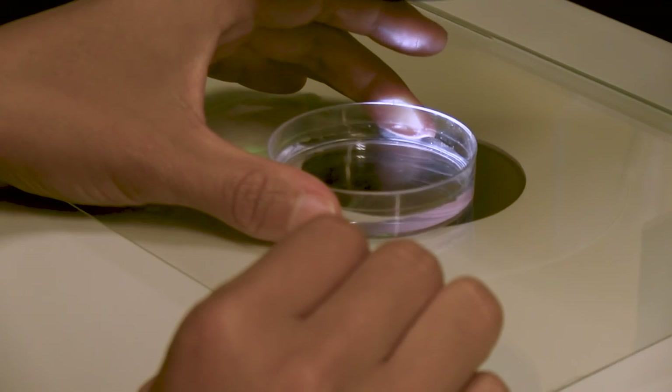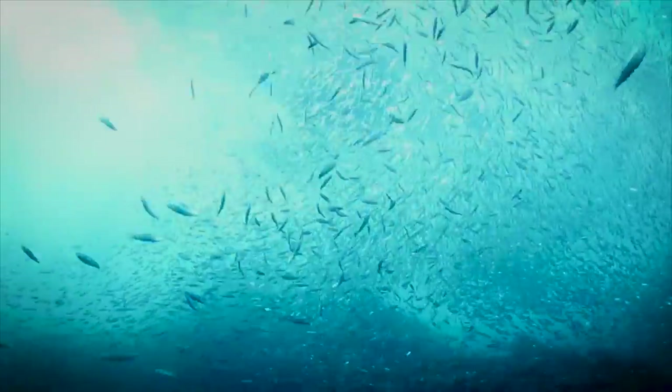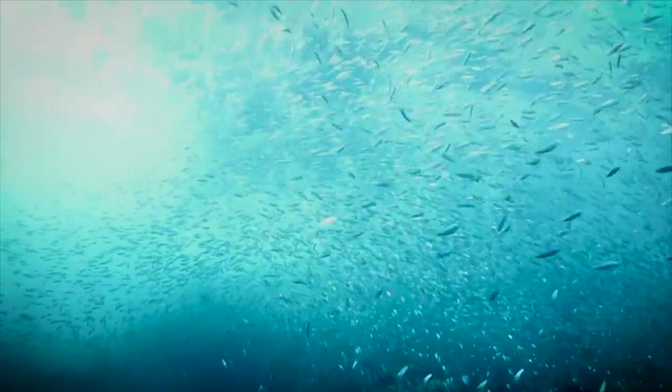Not only are they visually interesting, but they are very important because they are at the bottom of the food chain. That means they become food for larger animals like fish and even whales.